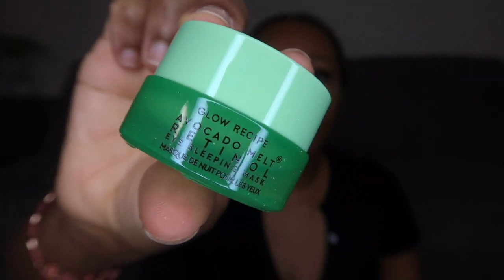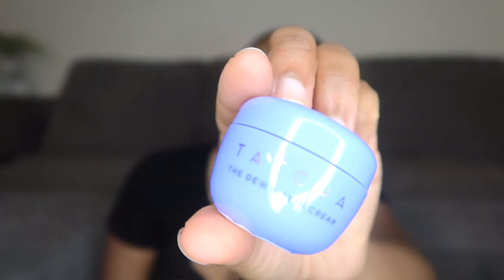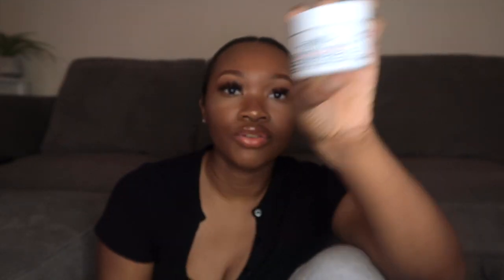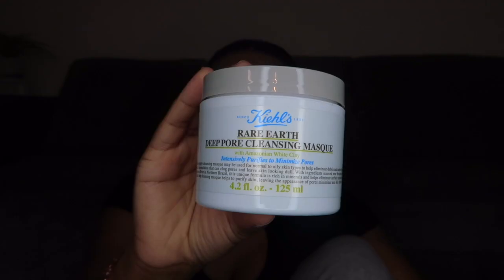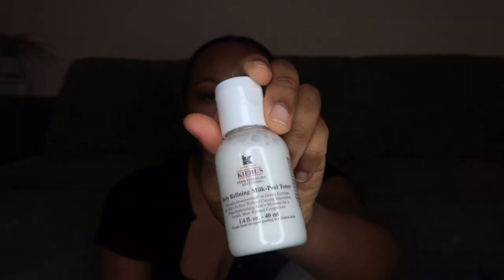Next thing I got — I got the Tatcha Rice Wash and the Dewy Skin Cream. Y'all are gonna see my skin next month like glass. You get the gist of my skincare products — the dewy, the glow, the hydration. This is the facial cleanser; it also comes with a facial cream, a cleansing mask, and also the milk peel toner.